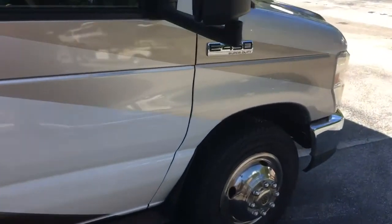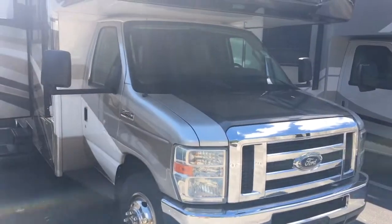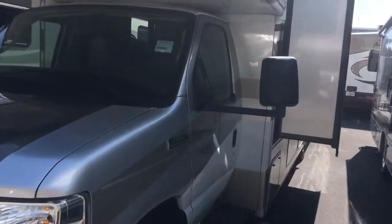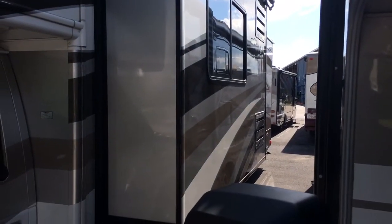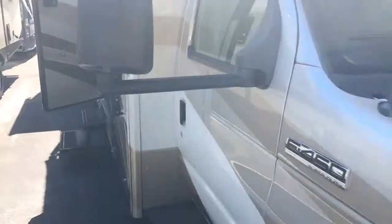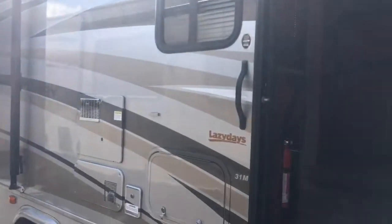Let me run around the outside real quick. Front tires are brand new 2017s — still have the stickers on them. Rear tires are 2015s and look great. It's a full body paint. Sorry the sun's in a bad direction, but the slide toppers are in great condition. It's a two-slide coach. I'd give the paint an eight out of ten all the way around — there are some nicks and scratches from being in service for almost eight years, but come to expect that with a coach this age. It looks better than most.